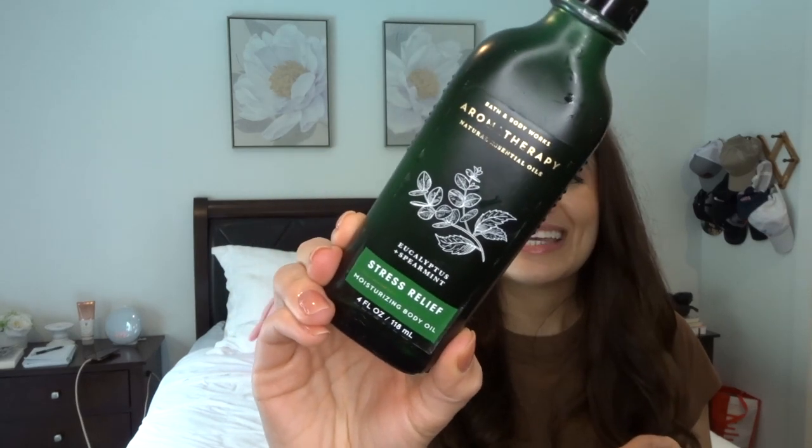The last body care item I finished is my Bath & Body Works aromatherapy oil in Eucalyptus Spearmint Stress Relief. I love this stuff — I casually use it pretty much every time after I shower, and I was really enjoying it in the wintertime when my skin was really dry. This is like the perfect thing to put on at that time of year. I already have a backup that I'm using now and it is one of my favorites.